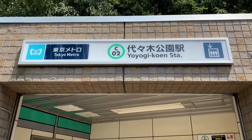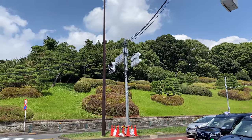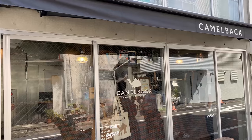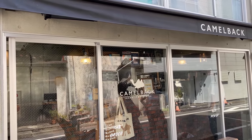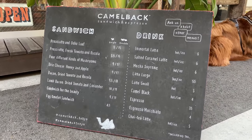Today we're going to Yoyogi Koen, a place known for unique and independent bakeries and cafes. Yoyogi Koen is also a nice park, so if you like greens and nature, this is a nice place to take your coffee and sandwiches and enjoy the view.